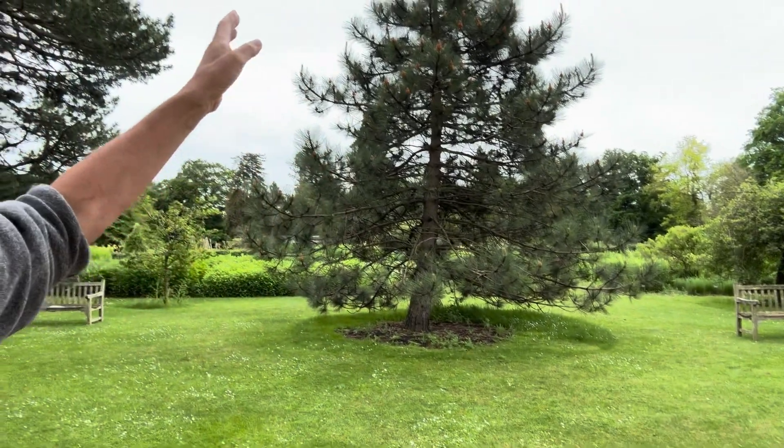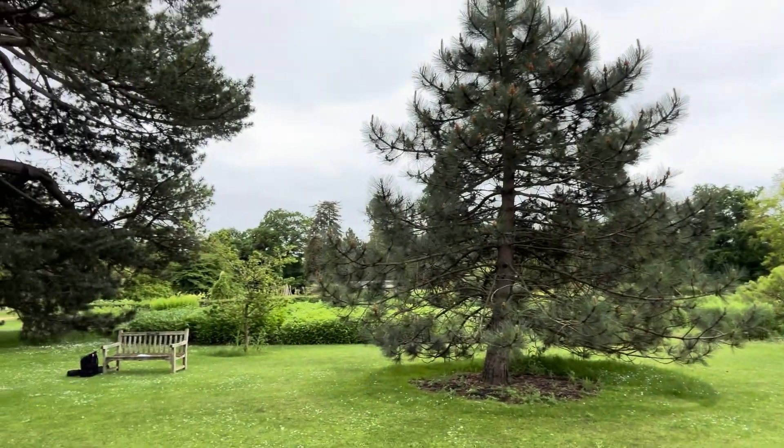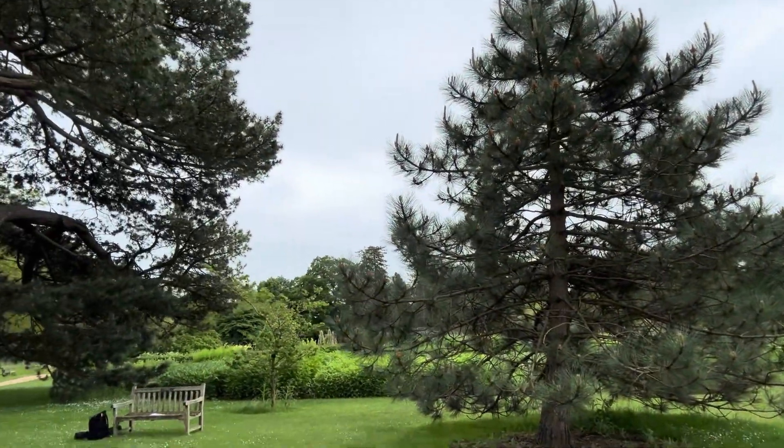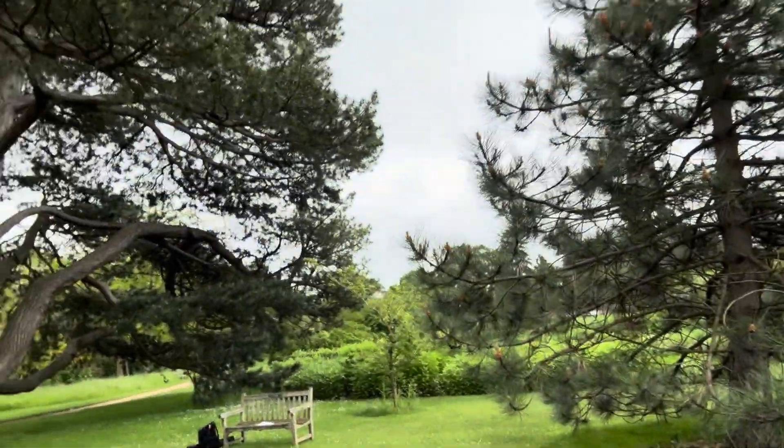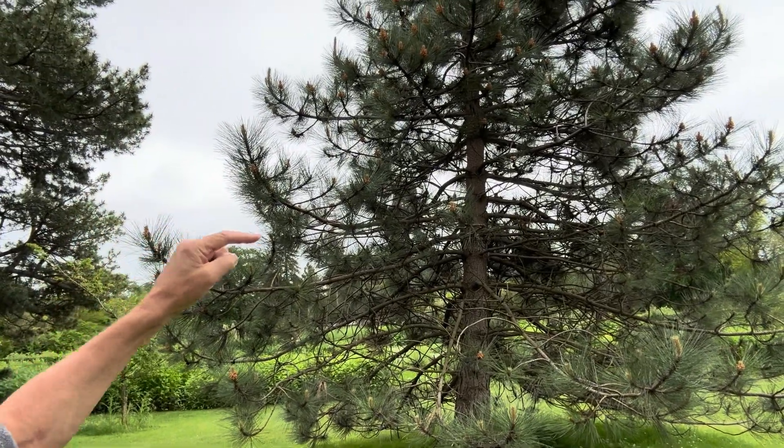Look at the very top, and you can see a whorl of five branches — that's this year's growth. Look just underneath it and you can see last year's growth. So you can go down and count the whorls from each year's growth. There are 21 whorls of growth, so that's 21 years old.